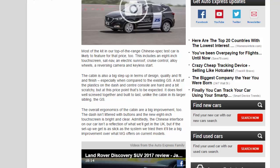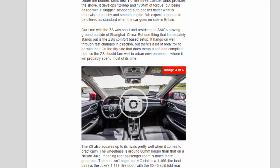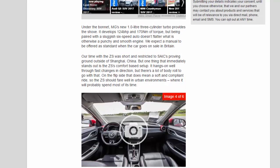Under the bonnet, MG's new 1.0-liter three-cylinder turbo provides the shove. It develops 124bhp and 170Nm of torque, but being paired with a sluggish six-speed auto doesn't flatter what is otherwise a punchy and smooth engine. A manual is expected to be offered as standard when the car goes on sale in Britain. Our time with the ZS was short and restricted to SAIC's proving ground outside of Shanghai, China, but one thing that immediately stands out is the ZS's comfort-based setup.